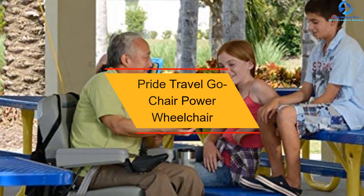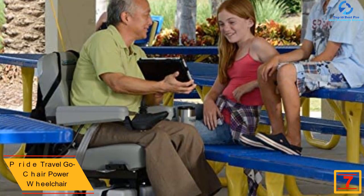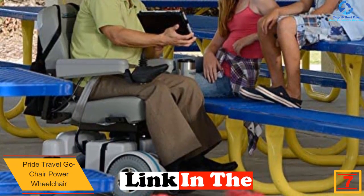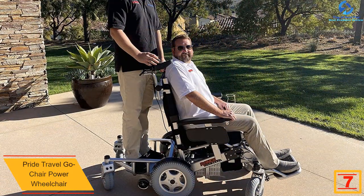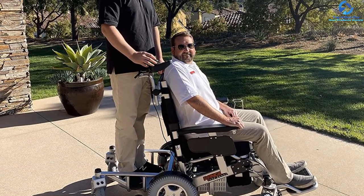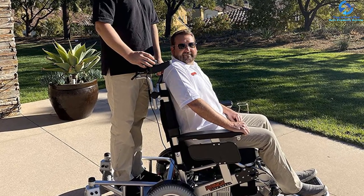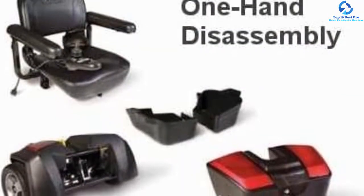At number 7 we have the Pride Travel Go Chair power wheelchair. This is a safe, reliable, and compact electric wheelchair that will bring much needed convenience. It has a weight capacity of 300 pounds and a top speed of up to 3.7 miles per hour. It is equipped with larger 18 amp batteries that last long before needing to be recharged. This power wheelchair has a wider stance and longer wheelbase to ensure improved agility.